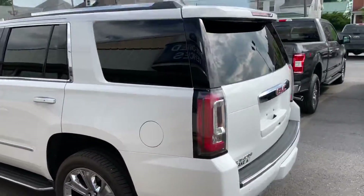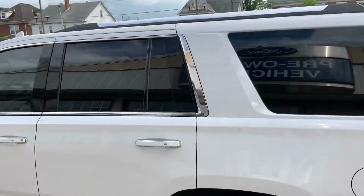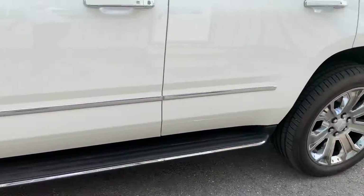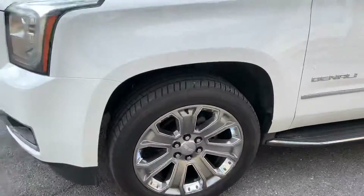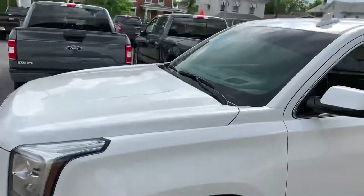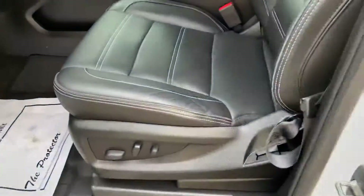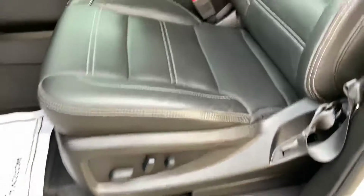No dents, dings, or scratches anything like that that I could find — everything looks nice and clean. The interior is very nice and clean as well.